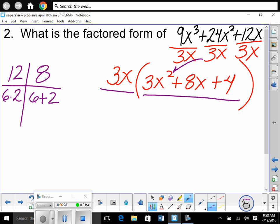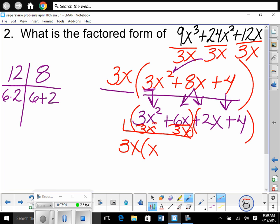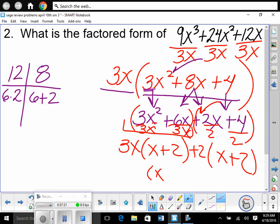So we drop the end terms down: 3x² and positive 4. Then we break down the middle term, rewriting 8x as 6x plus 2x — order doesn't matter. Now there are four terms, which is why we factor by grouping. Group the first two and the last two. Greatest common factor of the first group is 3x, leaving (x + 2). Greatest common factor of the second group is positive 2, leaving (x + 2). Our safe havens match, so we factor out (x + 2), leaving (3x + 2).